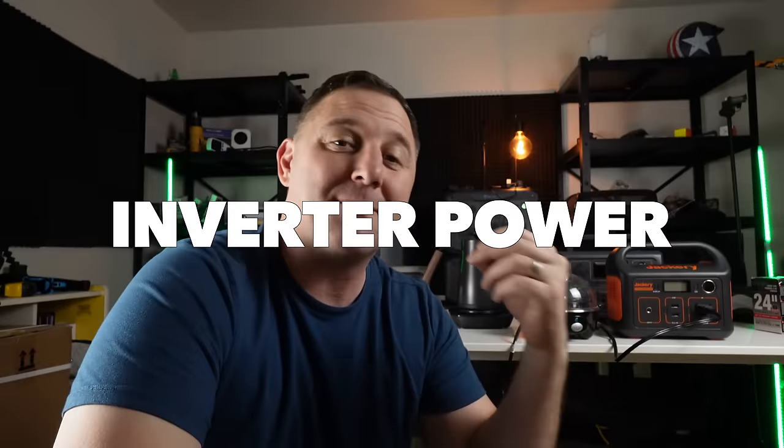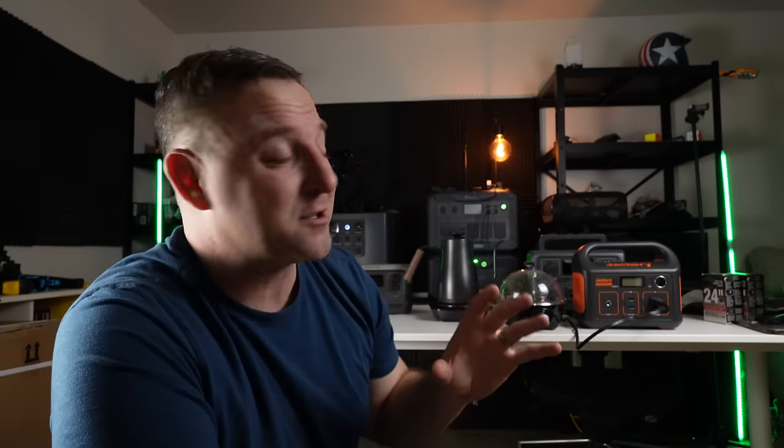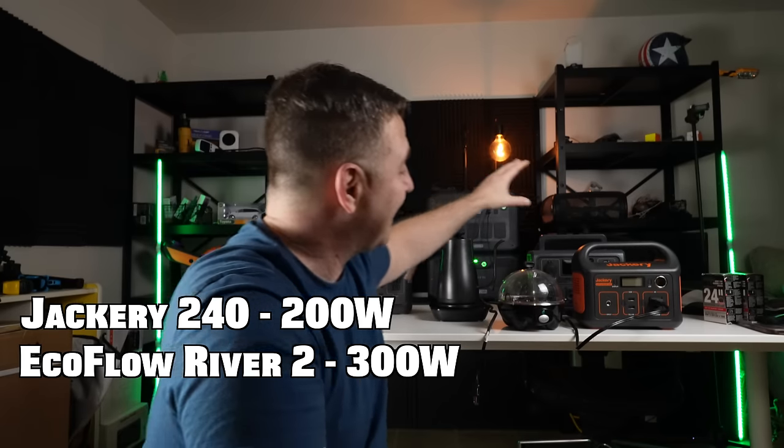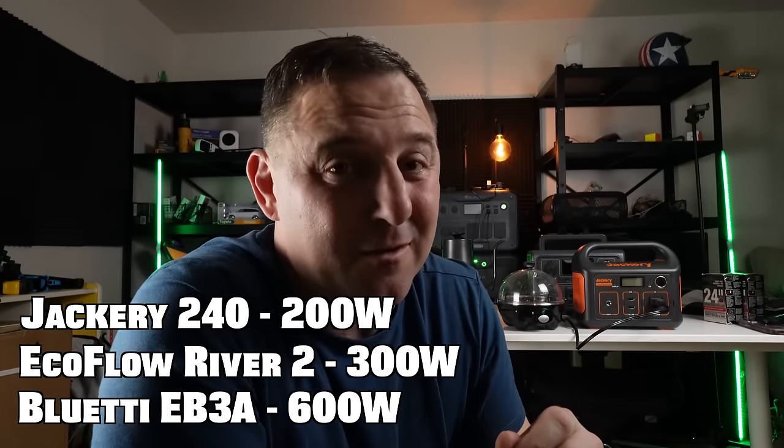Now we'll test which power station has the best inverter output. The Jackery 240 has a 200 watt inverter, the EcoFlow River 2 has 300 watts, and the Bluetti EB3A has a 600 watt inverter. The EcoFlow and Bluetti also have a feature where they lower voltage for high resistive loads so the device will still run — useful for camping when you want to run a hot plate or coffee maker, though not at full performance.